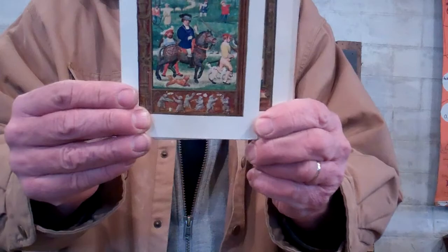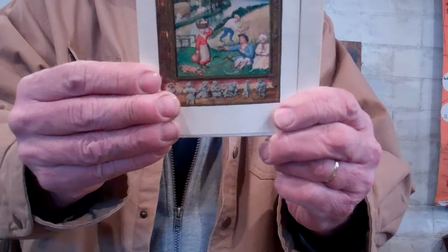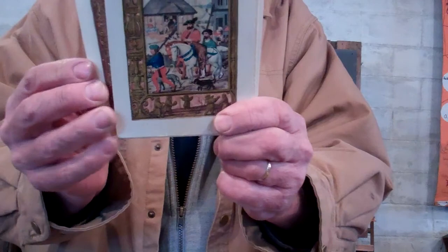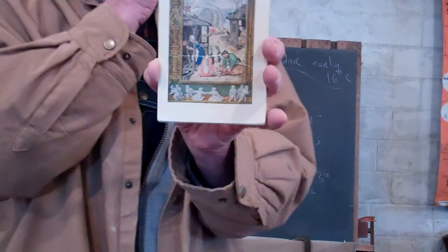That was June. Here's July. Now, this is the actual size — these are postcards. This is August. This is what people were doing in August. There's September. October. November. And then finally, December is kind of beat up looking.